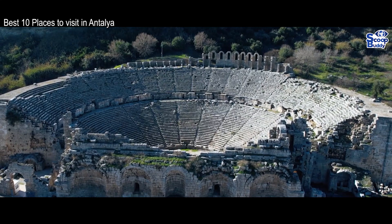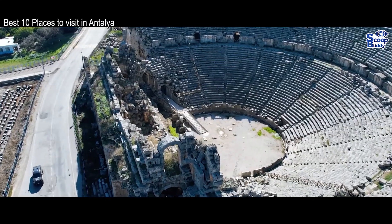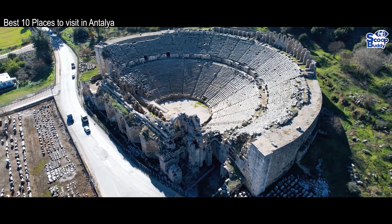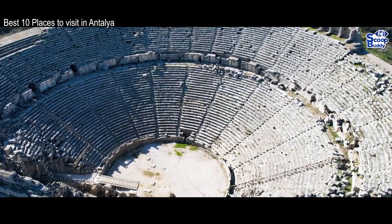Away from the theater, there are a number of other ruins for you to explore, such as those of a basilica, aqueduct, and agora. The undoubted highlight is the marvelous theater that draws people from all around the world.